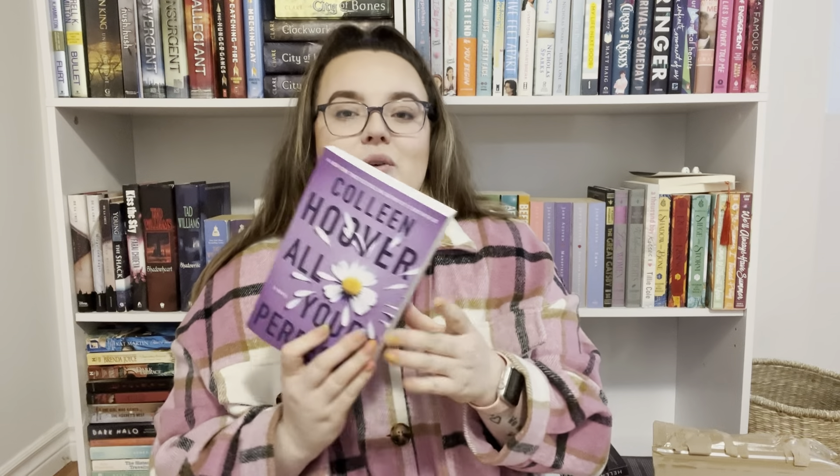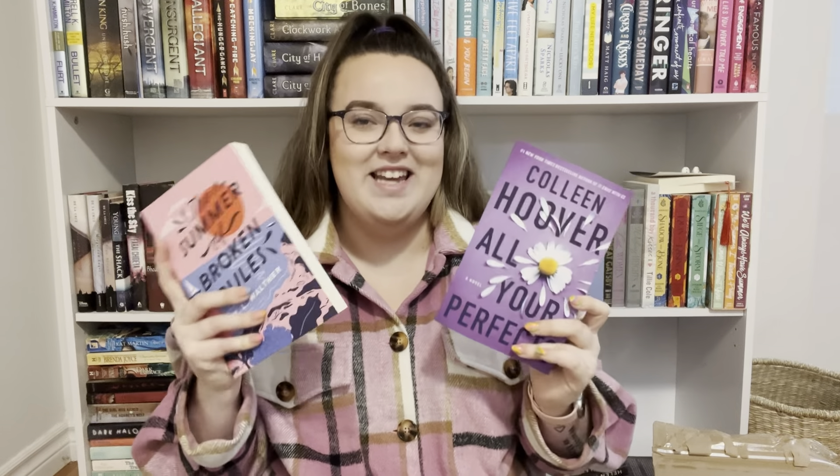I also got All Your Perfects by Colleen Hoover. I could have ordered this one long before now but I really, really wanted the new cover. I thought the new cover was really beautiful, and when new covers come out it's hit or miss whether you can get the new one — it usually goes on sale to sell out the old cover first. On Amazon it was still showing the old cover, but when I went on Indigo they had the new one, so of course I had to order it. I placed an order for these two at the same time and I'm so happy with how beautiful the covers are.